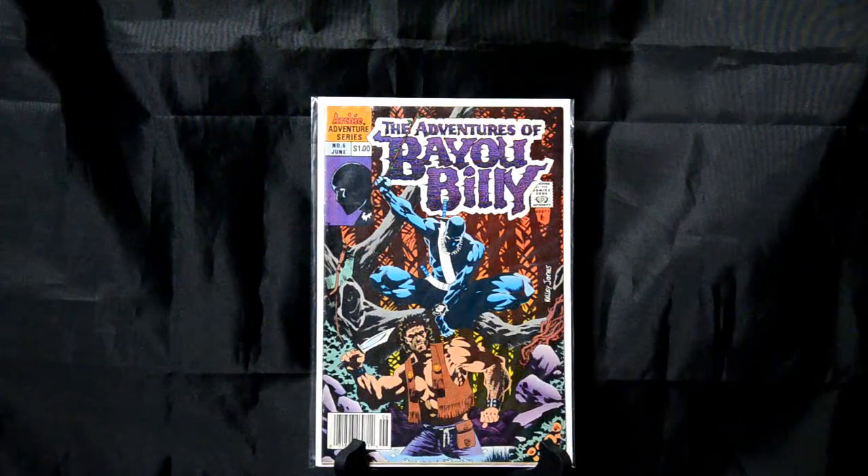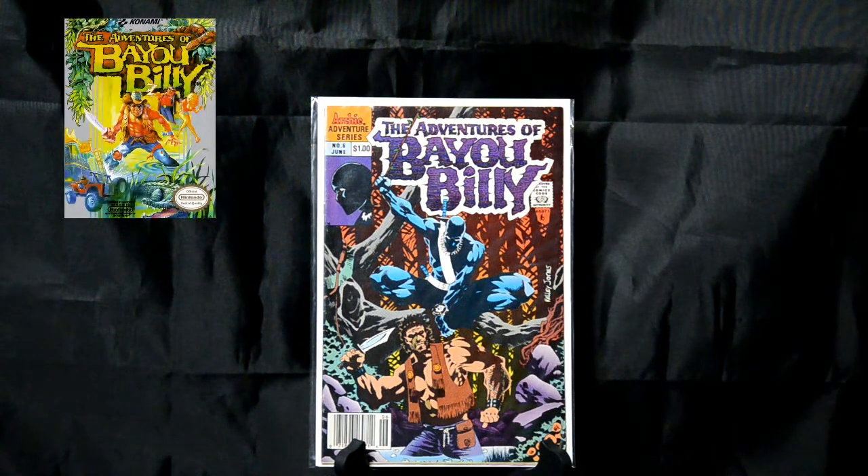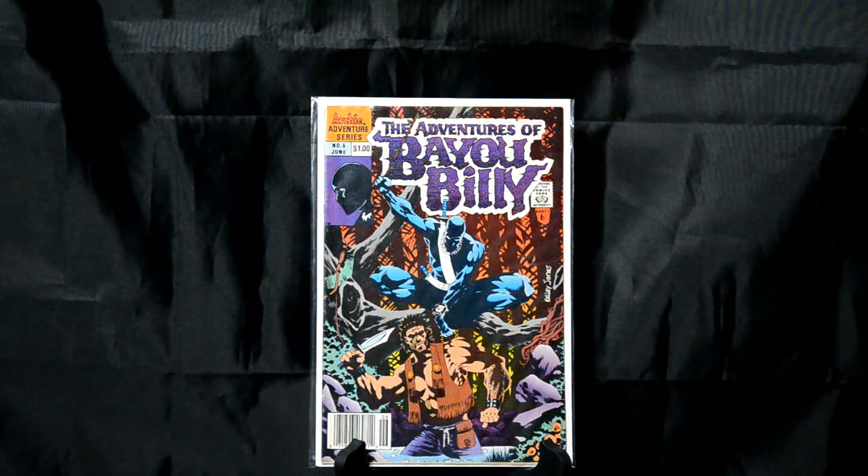Another one from my youth — The Adventures of Bayou Billy number 5. I don't know how many of you have actually heard of this. This was an old Nintendo game and they put out a small series of comic books. This is one of my favorite covers, with his nemesis the Black Gator on there. He's kind of a Crocodile Dundee type of character. Highly underrated comic book series in my opinion — I kind of wish they'd bring this back.